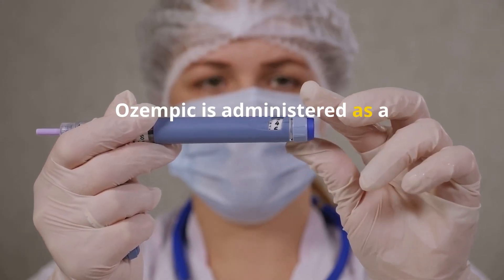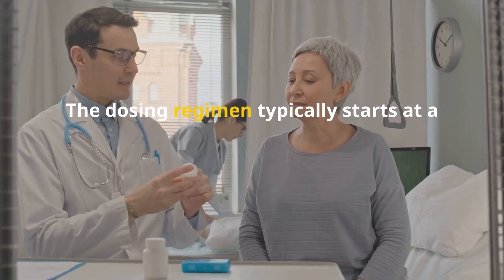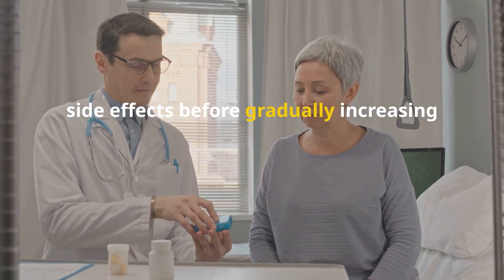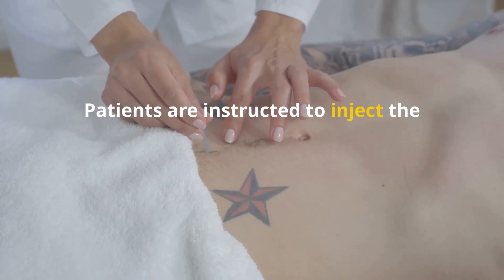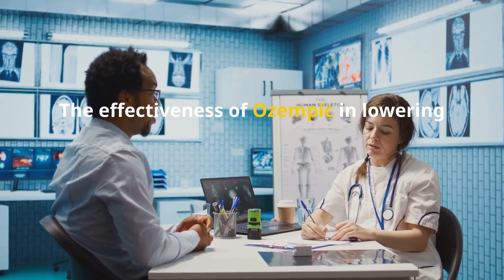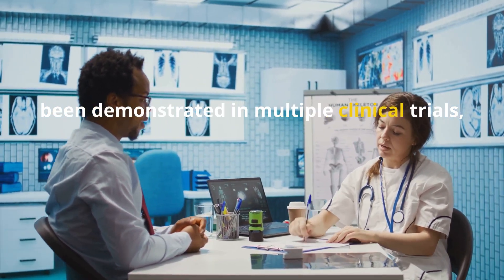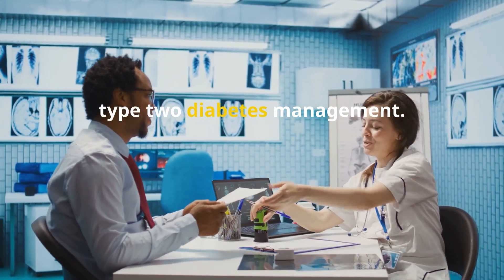Ozempic is administered as a once-weekly injection using a pre-filled pen. The dosing regimen typically starts at a lower dose to minimize gastrointestinal side effects before gradually increasing to the maintenance dose. Patients are instructed to inject the medication subcutaneously into the thigh, abdomen, or upper arm. The effectiveness of Ozempic in lowering blood sugar and promoting weight loss has been demonstrated in multiple clinical trials, making it a widely prescribed option for type 2 diabetes management.